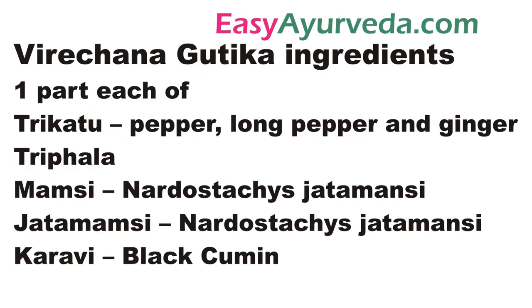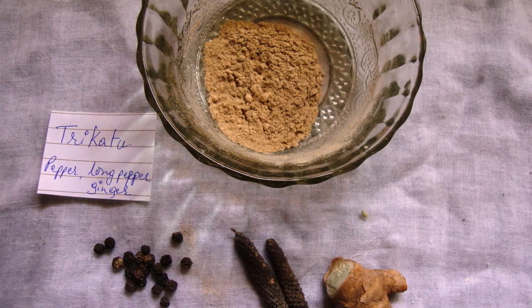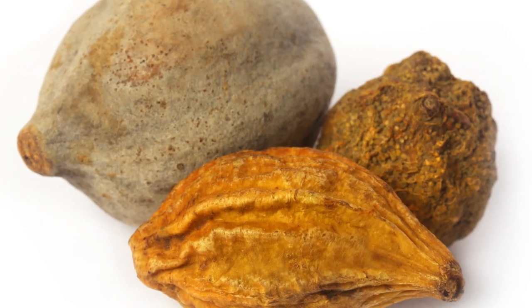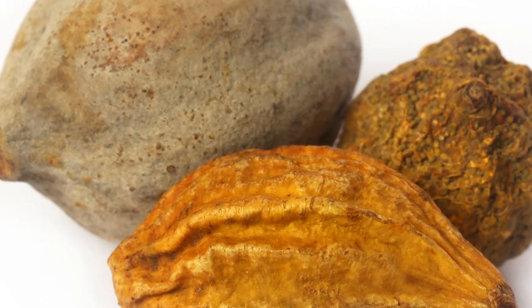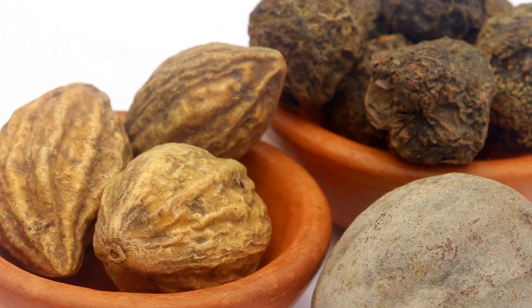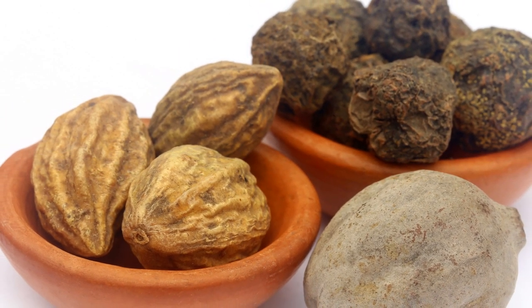Coming to the ingredients of Vireyachana Gulika: Trikatu — it is a group of 3 medicinal spices: pepper, long pepper, and ginger. These spices help to improve digestion strength. Then Triphala — it is a group of 3 medicinal fruits: Haritaki, Vibitaki, and Amalaki. It is widely used as a laxative medicine and a powerful source of antioxidants.